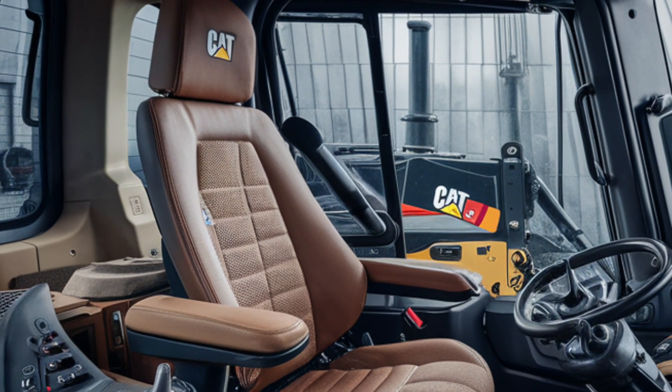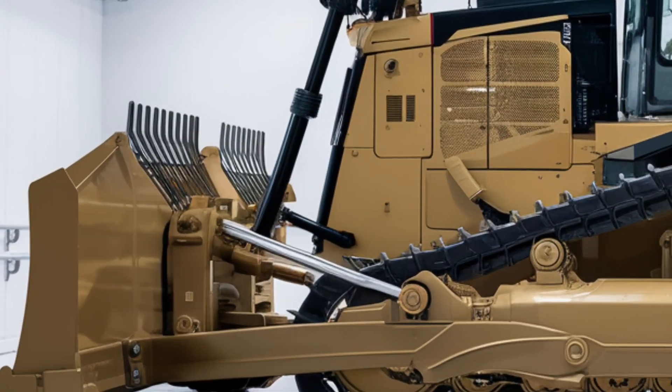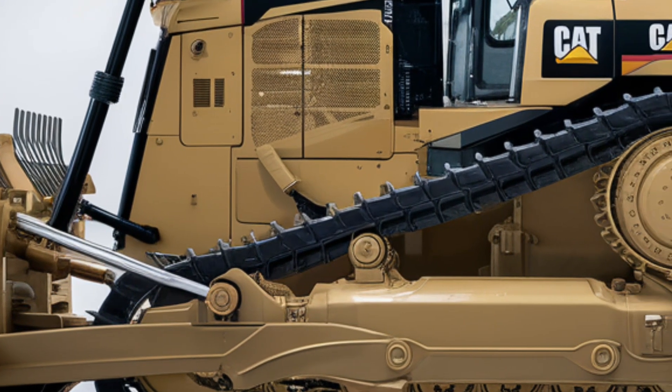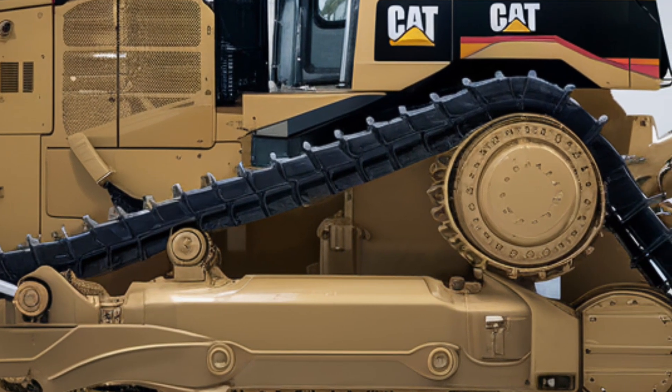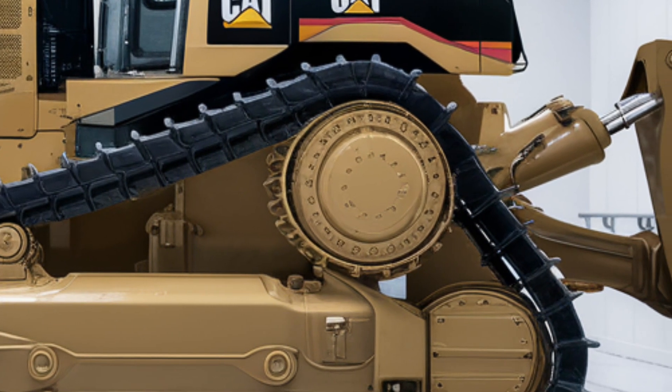Every control is within easy reach, making this bulldozer as intuitive as it is powerful. When it comes to performance, the D12 doesn't disappoint. Under the hood, it's powered by a next-generation Cat C36 engine delivering over 1,000 horsepower — that means more torque, more pushing power, and greater fuel efficiency.